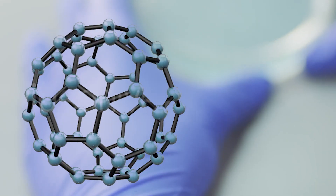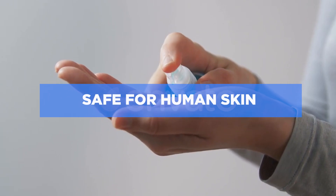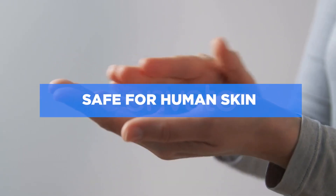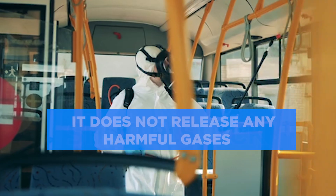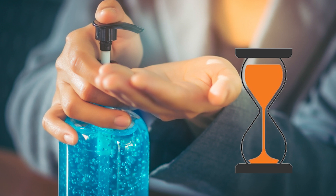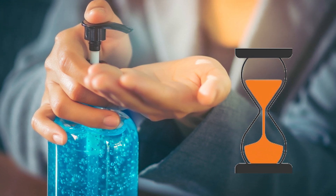Star Virus Shield is also safe for human skin — it nourishes the skin every time you use it and makes it smooth and silky. It does not release any harmful gases and has long-lasting effects, unlike normal alcohol-based sanitizers.